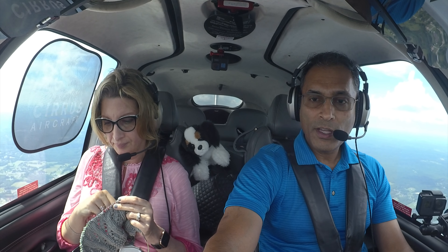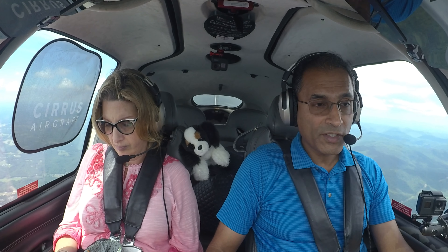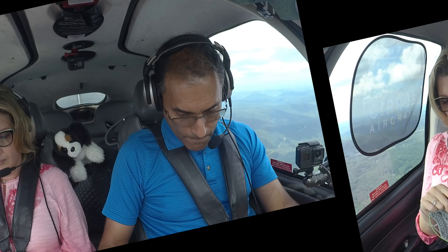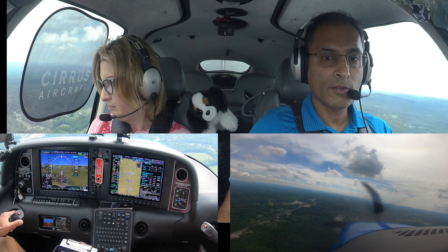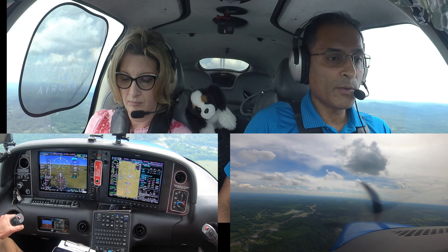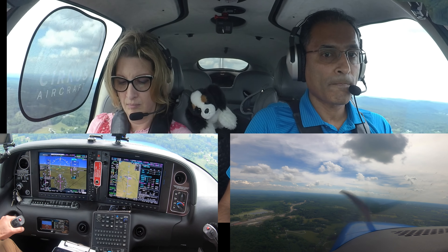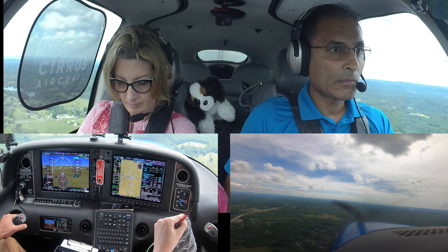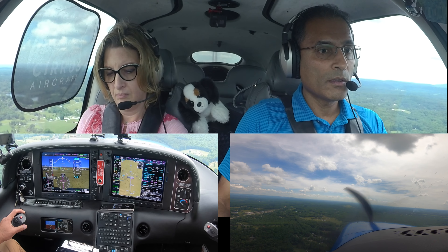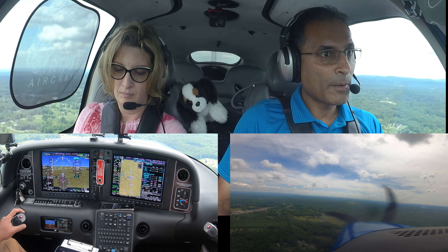Alright, so we've got the procedure loaded up and I've got the plate on my lap. Oneida Scott traffic, Cirrus 547 Tango Juliet is 10 to the northeast, inbound, straight in, GPS 23. I think we're going to do the rest by hand. Flaps. Landing is assured. TJ, are you up on 228? Yes sir. Winds are variable down here — you can land either way. I'm coming in on 23.